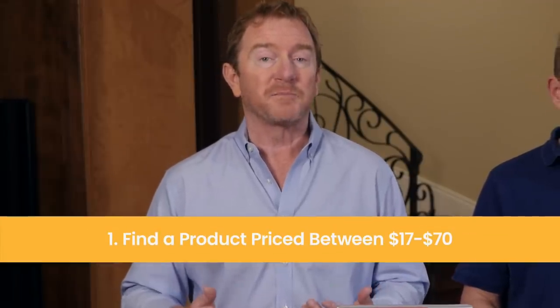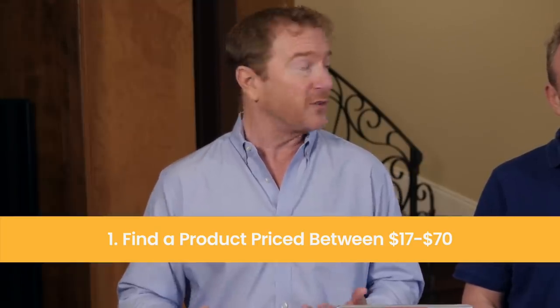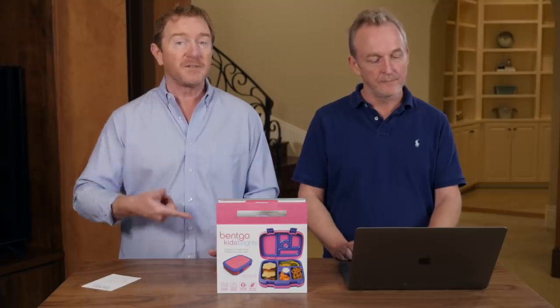The first criteria is to find a product priced between seventeen and seventy dollars. We call this the Goldilocks principle — the perfect sweet spot. If a product is less than seventeen dollars, you won't make enough profit. If it's over seventy dollars, it's too expensive to get started with. Between seventeen and seventy dollars is the sweet spot for your first product.